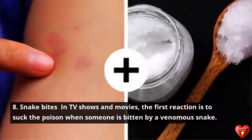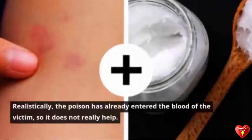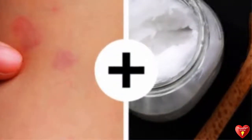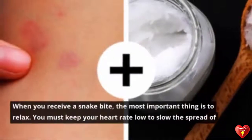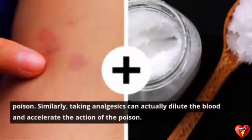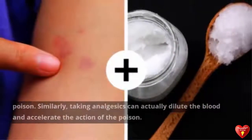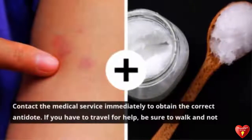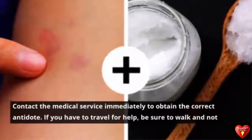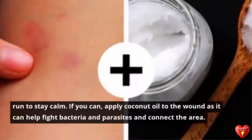Tip 8: Snake Bites. In TV shows and movies, the first reaction is to suck the poison when someone is bitten by a venomous snake — but realistically the poison has already entered the bloodstream, so it does not really help. When you receive a snake bite, the most important thing is to relax and keep your heart rate low to slow the spread of poison. Avoid analgesics as they can dilute the blood and accelerate the poison. Contact medical services immediately for the correct antidote, and walk rather than run to stay calm.